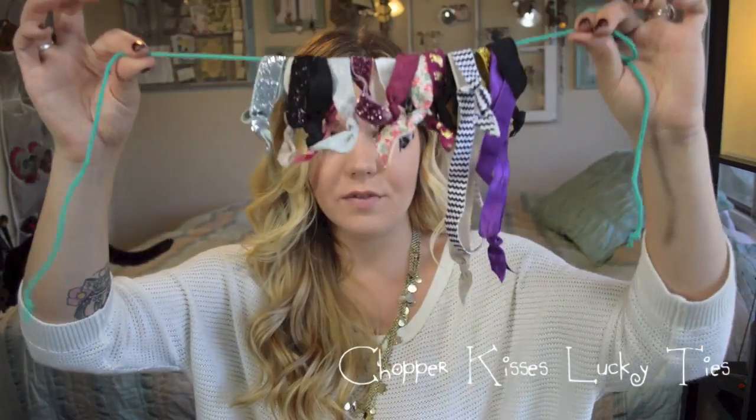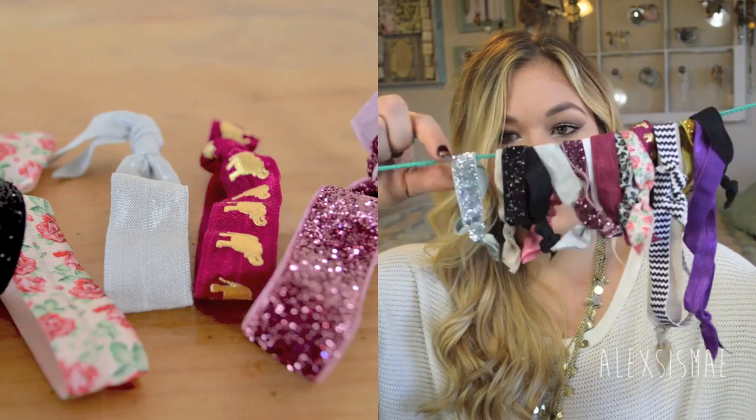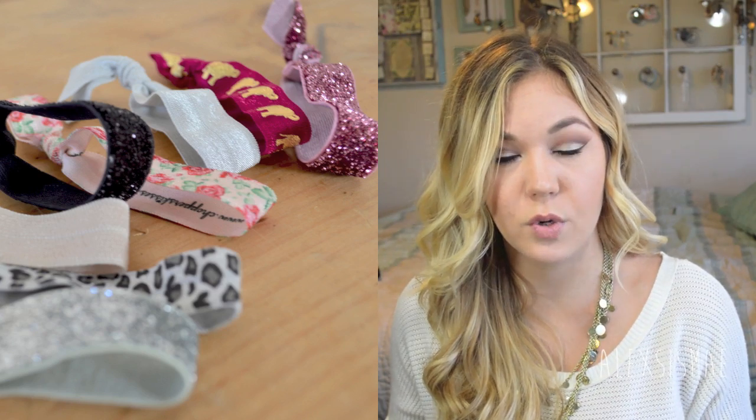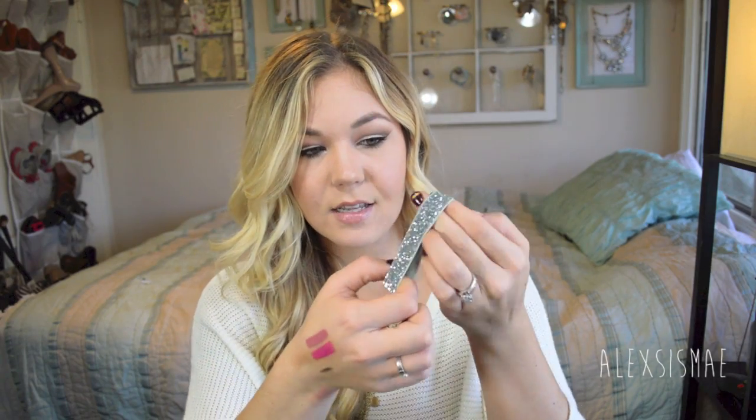Moving on to hair products — I am loving these fabric hair ties, I think they're called Lucky Ties or something similar. I keep them all on a little string together. They're soft fabric instead of damaging rubber bands, so they don't break or snap your hair when you're doing ponytails or sleeping. They also look really cute as bracelets on your wrist. They also make headband versions, which I wear during makeup to keep hair back without pressing hard on my head.